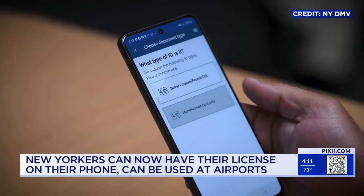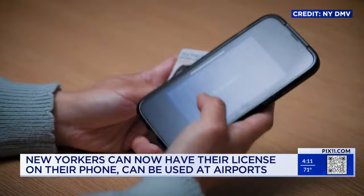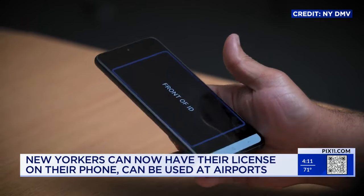You can use this digital license to get through security at airports and other select airports across the country, including the ones in our area. You don't need to pull up your boarding pass when you use the New York Mobile ID — the TSA will know automatically whether or not you have a boarding pass. So quick and easy.